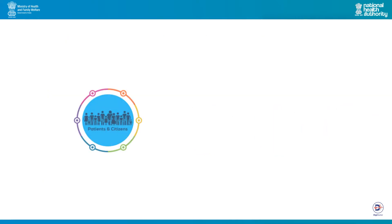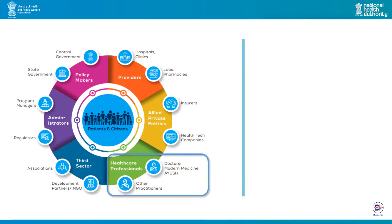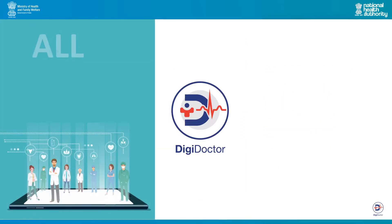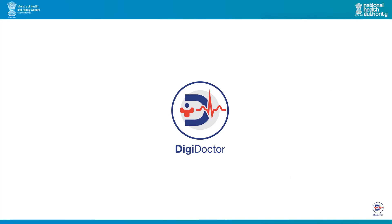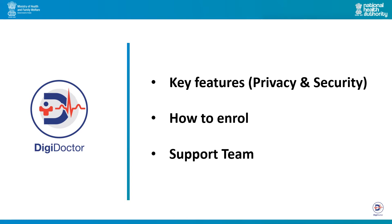NDHM is citizen-centric by design and will bridge the existing gaps amongst various stakeholders in the healthcare ecosystem through digital highways. DigiDoctor is a fundamental building block of NDHM. DigiDoctor is a repository of all doctors registered in India across all systems of medicine, modern as well as traditional. This video highlights key features of DigiDoctor including privacy and security, process of enrolment on DigiDoctor, and how you can contact the support team if any assistance is required.